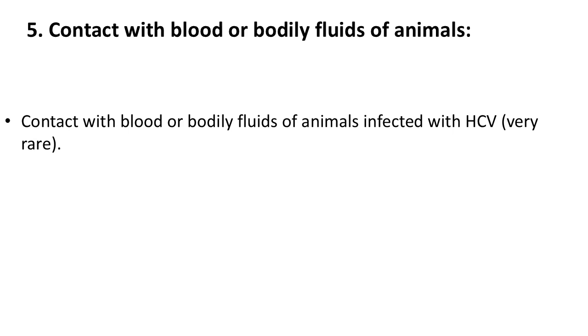5. Contact with blood or bodily fluids of animals. Contact with blood or bodily fluids of animals infected with HCV is a risk factor, though it is very rare.